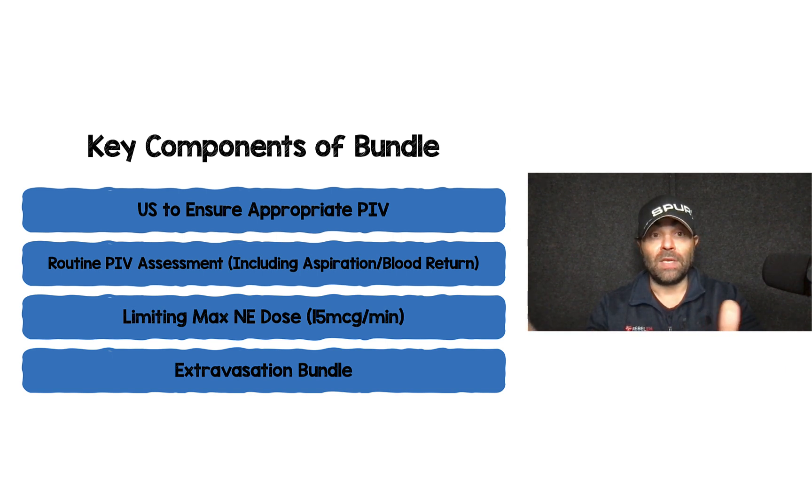For peripheral IV vasopressors, there are some key components I keep seeing repeated in every study: make sure your peripheral IV is a good one — using ultrasound is a smart approach. Have routine IV assessment; in this study they did every two hours, but I recommend every one hour or less, because it limits the amount of pressor and volume that extravasates. Limit the maximum dose of your norepinephrine. In this study they used 16 mg in 250 mLs; at my institution we use 4 mg in 250 mLs to limit the concentration. And definitely have an extravasation bundle in place if you are running pressors through a peripheral IV.